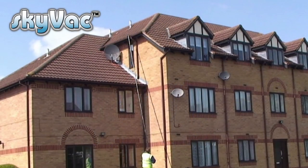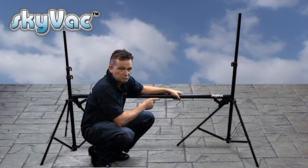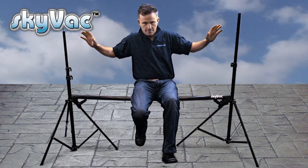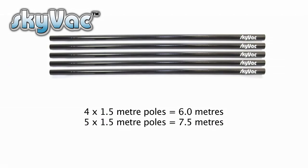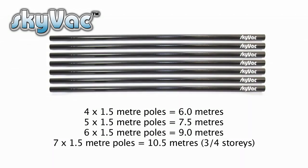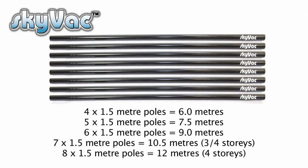Because each pole is 1.5 metres long, you're neither too long nor too short for a job. To show you the strength of these carbon fibre poles, I'm going to sit on this one — as you can see, very, very strong. There is a choice of pole lengths: four poles equals 6 metres; five poles equals 7.5 metres; six poles equals 9 metres; seven poles equals 10.5 metres, which is three to four storeys; and eight poles equals 12 metres, a comfortable four storeys high.